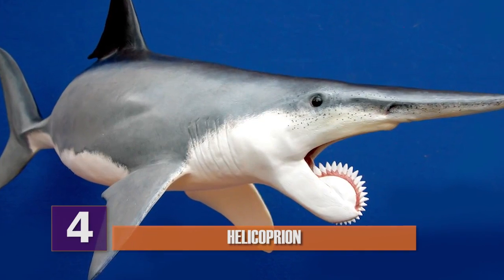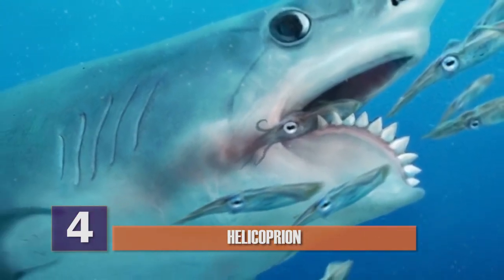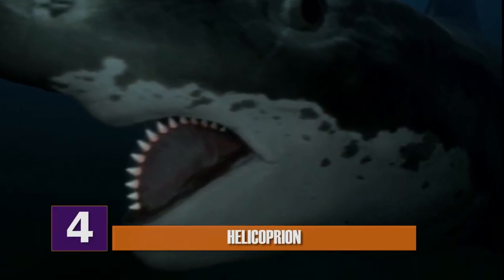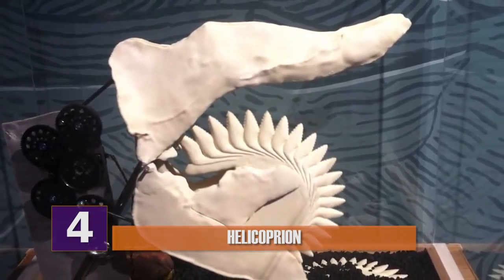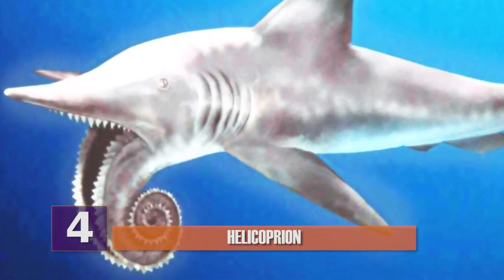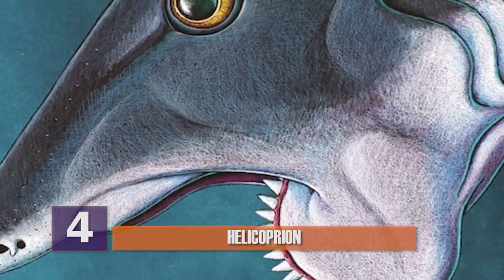Number 4: Helicopryon. The Helicopryon is just plain scary and bizarre — this 'swimming chainsaw' even appeared in two episodes of Shark Week. It is essentially an extinct class of shark whose fossil records show a spiral-shaped lower jaw called a tooth whorl. This awkward-looking shark looks like it could have been used as a makeshift table saw. Very few fossils of this animal have been found and very little is known about it, but its looks alone warrant a spot on the list.